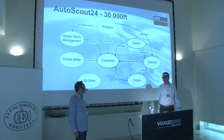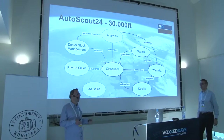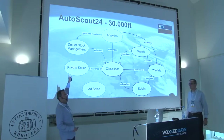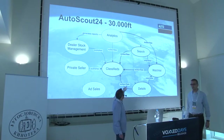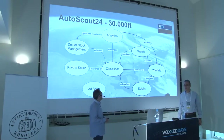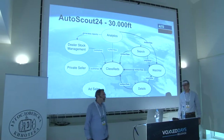AutoScout is in the listings business. You can place an ad for a used vehicle on our platform and other people can find and try to buy those cars. We have classifieds — the ads placed on our platform. Dealers pay us to place ads, and private sellers can freely place ads. We are currently building the search funnel, where consumers can search for classifieds and get in contact with a dealer.